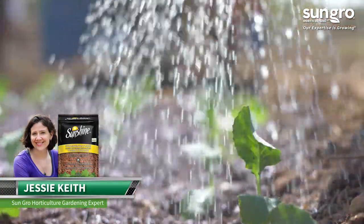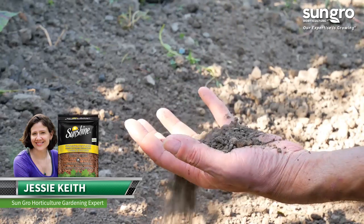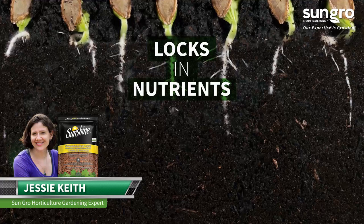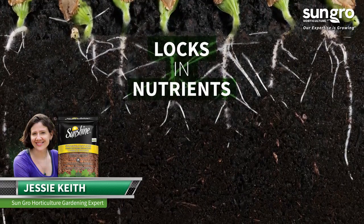It holds water well, adds needed structure and porosity to poor quality clay or sandy soils, and holds nutrients that would otherwise leach from the soil, giving plants better access to added fertilizer.